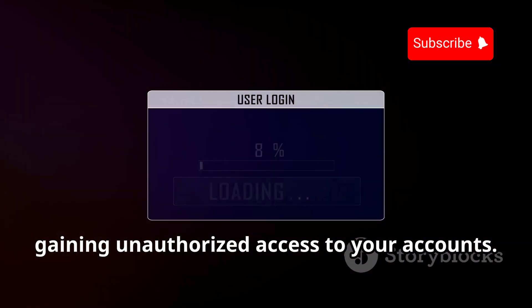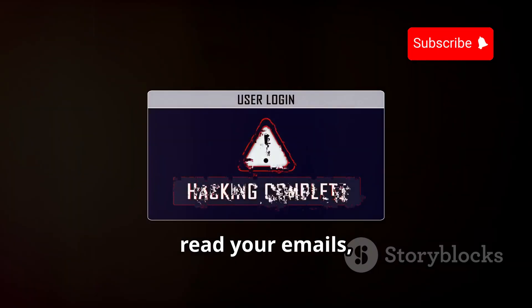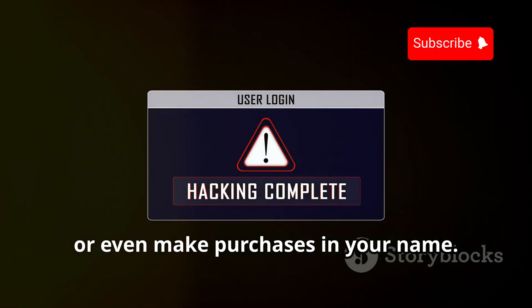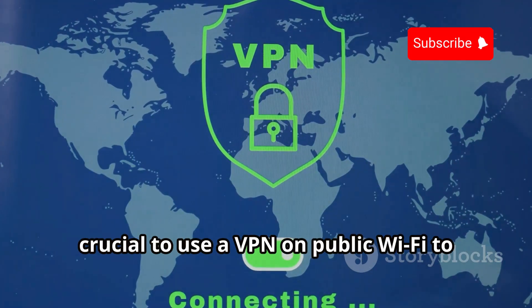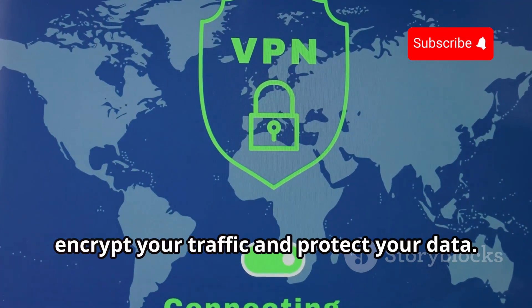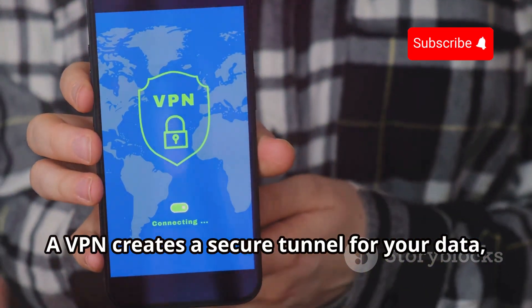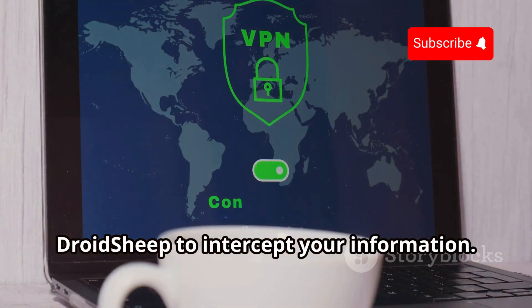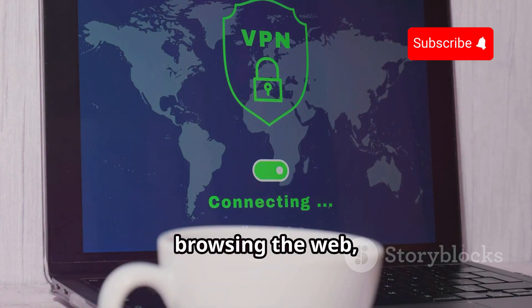Once a session is hijacked, someone could potentially read your emails, access your social media, or even make purchases in your name. This is why it's crucial to use a VPN on public Wi-Fi to encrypt your traffic and protect your data. A VPN creates a secure tunnel for your data, making it much harder for tools like Droid Sheep to intercept your information.